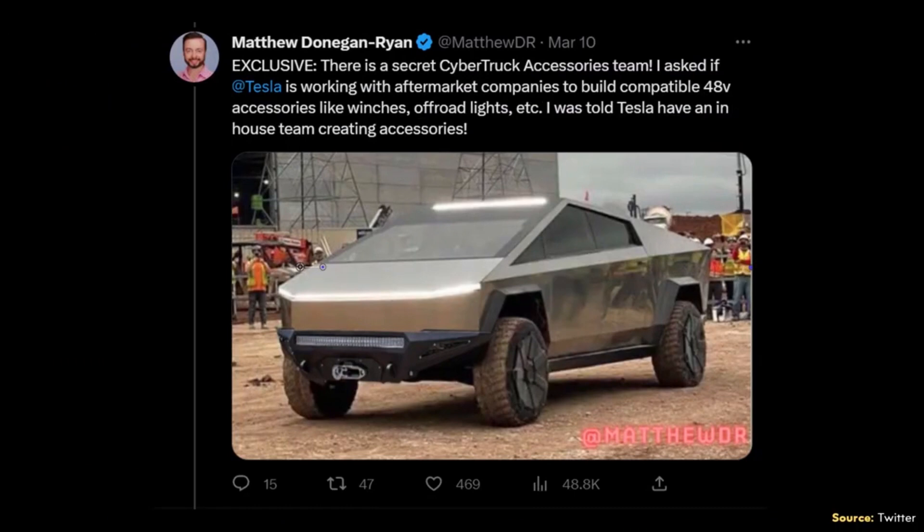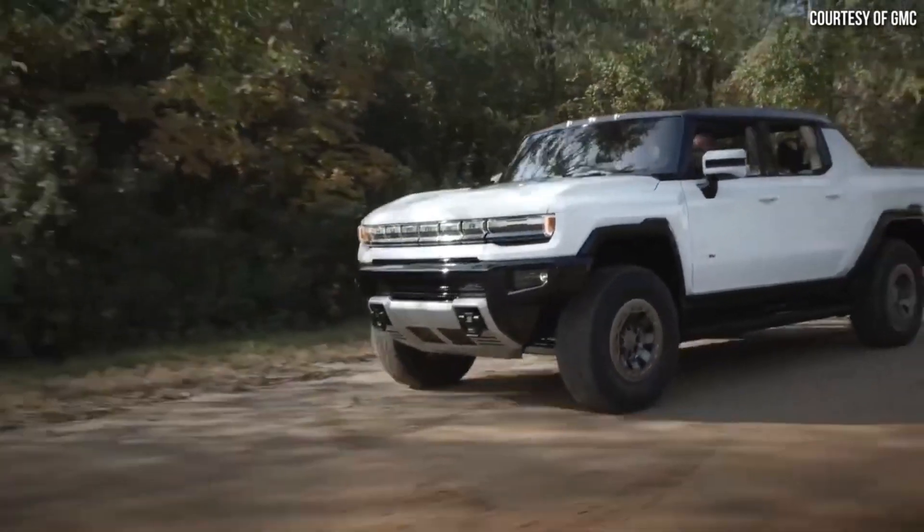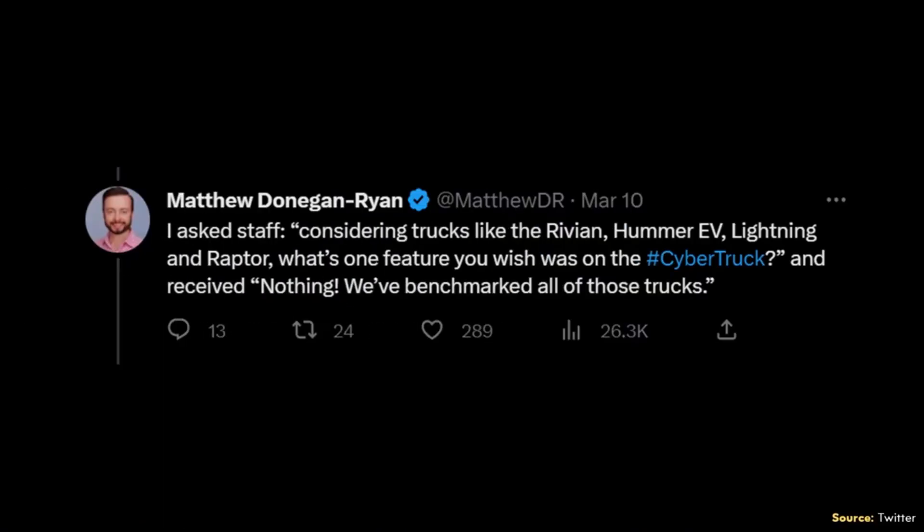According to Matthew, Tesla is also planning to offer a number of accessories for the Cybertruck, with a separate team working on developing them. The accessories team is designing products for multiple customer personas — off-roading, camping, and Baja racing. When it comes to competition, Tesla now has the benefit of benchmarking trucks like the GMC Hummer EV, the Rivian R1T, and the Ford F-150 Lightning. Matthew asked staff what one feature from those competing trucks they wished was on the Cybertruck and received the answer: nothing. They've benchmarked all of those trucks.